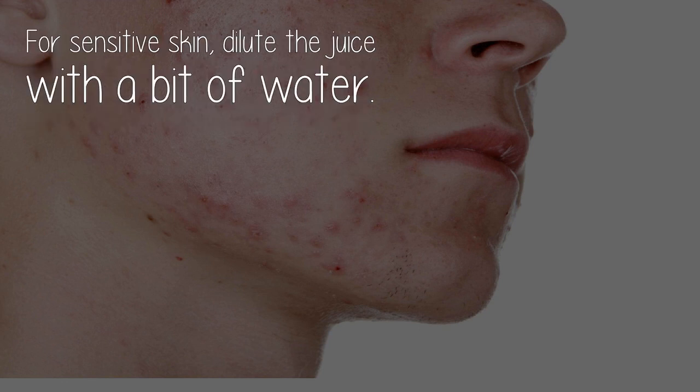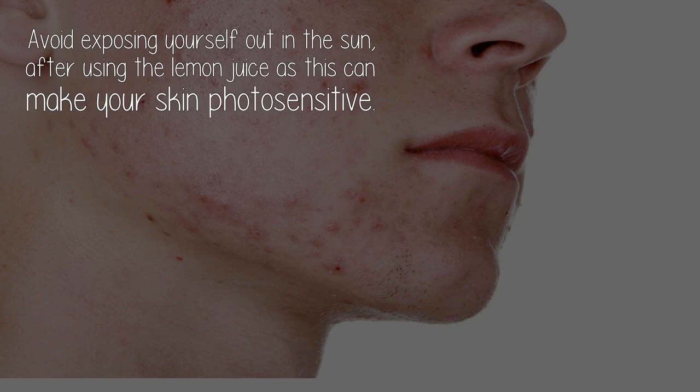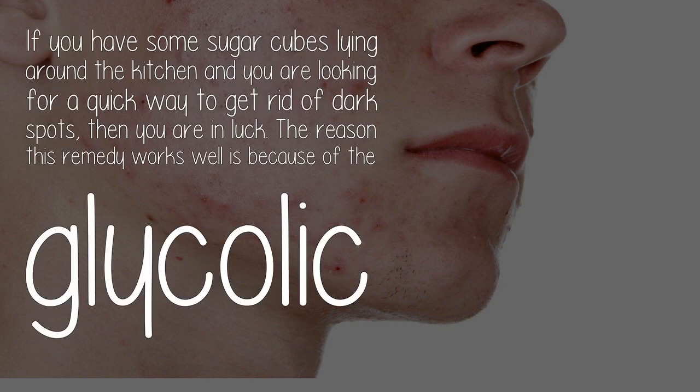For sensitive skin, dilute the juice with a bit of water. If you have lesions or open sores on the skin, don't use lemon juice. Avoid exposing yourself to the sun after using lemon juice, as this can make your skin photosensitive.